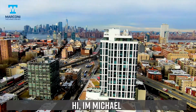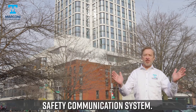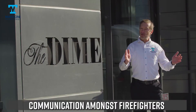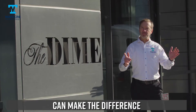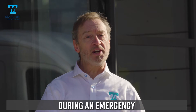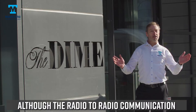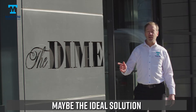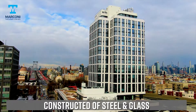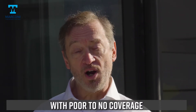Hi, I'm Michael and I'm excited to give you a walkthrough of the world's most efficient safety communication system, the Marconi ARCS system. During emergencies, communication amongst firefighters can make the difference between life and death. The best choice for communication amongst firefighters during an emergency is radio to radio communication, although this may be the ideal solution in smaller buildings. In newer high-rise buildings constructed of steel and glass, the signals get severely compromised, leaving firefighters with poor to no coverage.